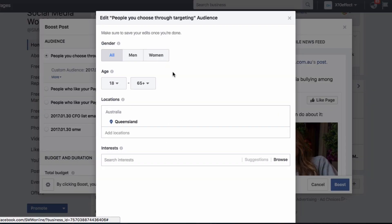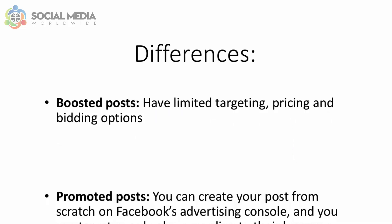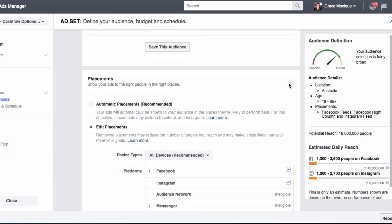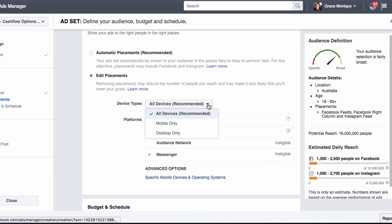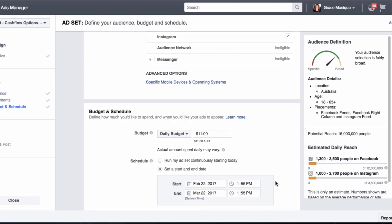When boosting posts, you can target people according to their gender, age, location, and interests. With promoted posts, you can create your post from scratch on Facebook's advertising console and target people also according to their language and behaviors. You can also exclude certain types of people, and even choose whether you want your ad shown to users browsing Facebook on their desktop computers or their mobile phone.